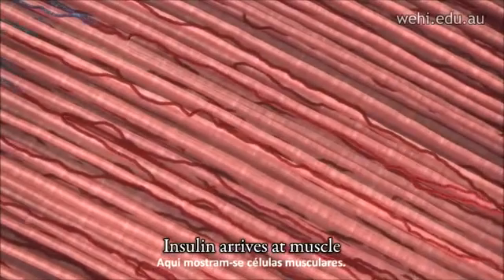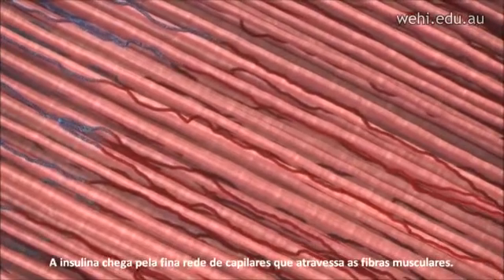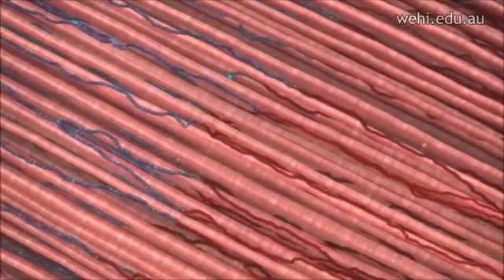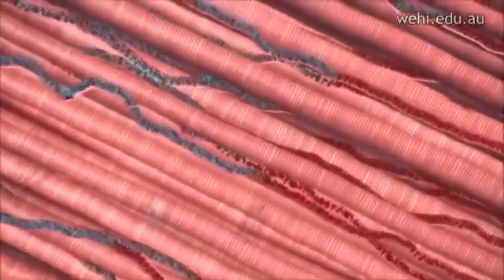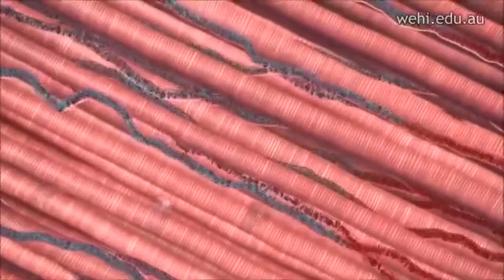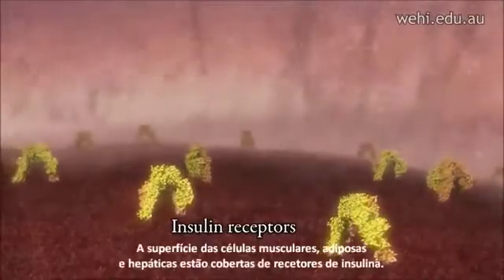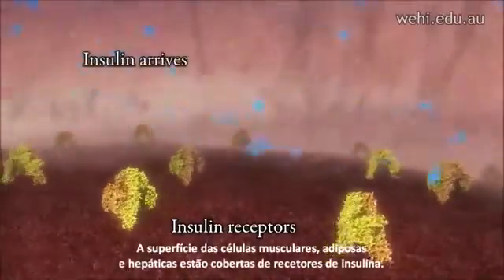Shown here are muscle cells. Insulin arrives through the fine capillary network that traverses the muscle fibres. The surfaces of muscle, fat, and liver cells are covered with insulin receptors.